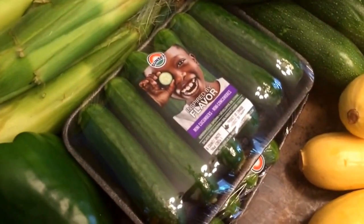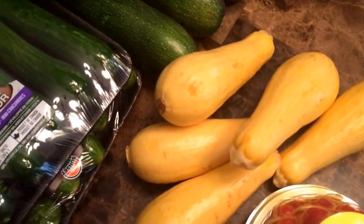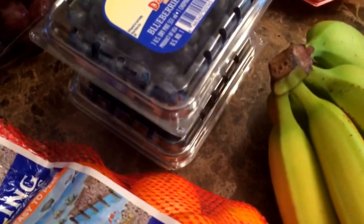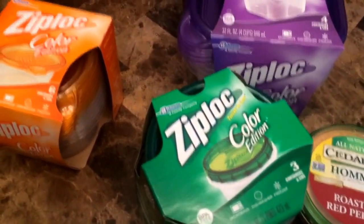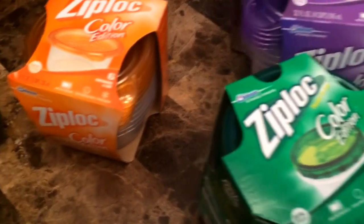I got some corn on the cob, some mini cucumbers, some zucchini, some summer squash. I got three peppers, one of each color. I got some red grapes, some green grapes, some blueberries, some clementines, some bananas — and these are some of the things I'm going to use for my meal prep, along with the Ziploc Color Edition containers which I love.